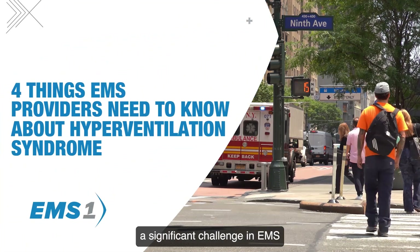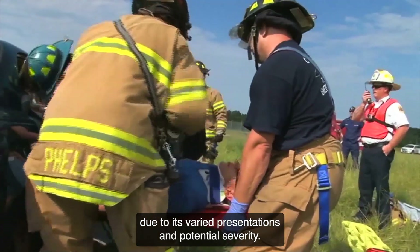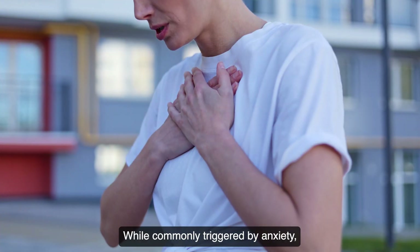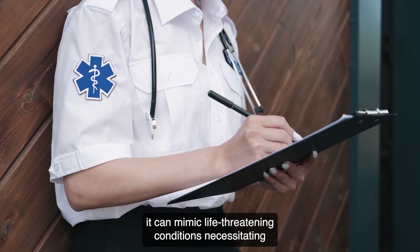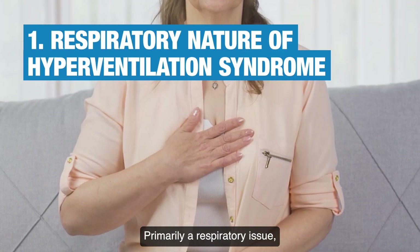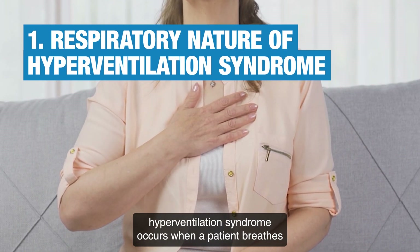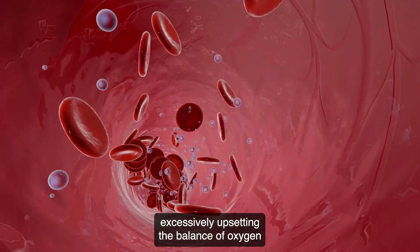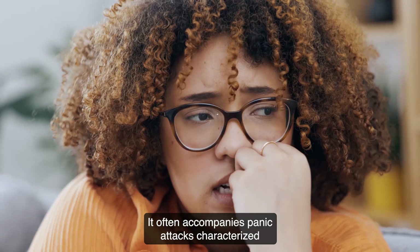Hyperventilation syndrome poses a significant challenge in EMS due to its varied presentations and potential severity. While commonly triggered by anxiety, it can mimic life-threatening conditions, necessitating a clear approach to identification and treatment. Primarily a respiratory issue, hyperventilation syndrome occurs when a patient breathes excessively, upsetting the balance of oxygen and carbon dioxide levels in the body.